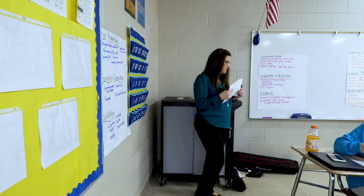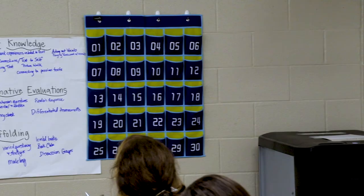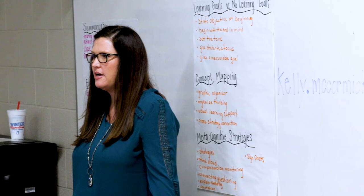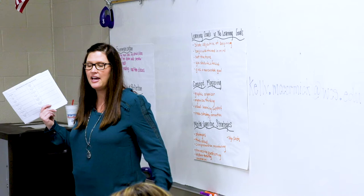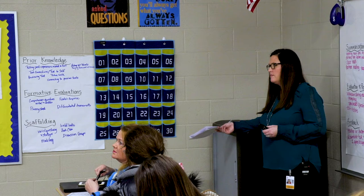For the prior knowledge poster, the group shared: pulling past experiences related to the text, text connections, text-to-self, picture walks, previewing text, connecting to the previous text, acting out vocabulary, and playing password with vocabulary. The effect size on prior knowledge is 0.93, so when you're planning your small group, don't let that part slide — let that beginning piece be a big chunk of what you're doing.